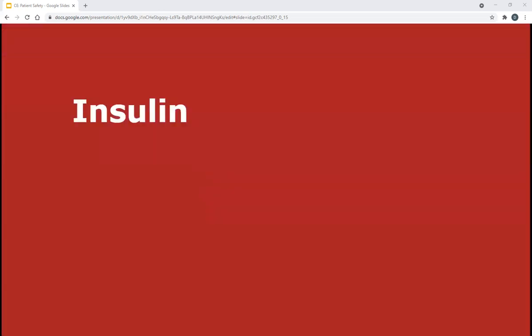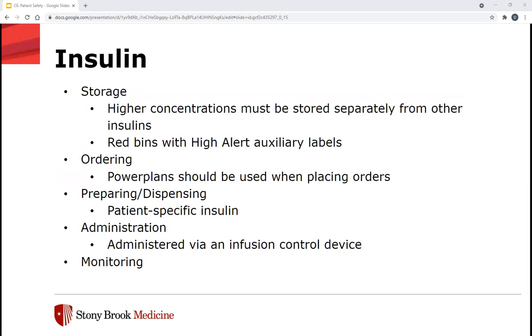Next up is insulin — the I in ACLIPS. Insulin is the primary treatment option for diabetics while hospitalized. Patients admitted to the hospital should have all previous oral and non-insulin diabetic therapy discontinued. The biggest risk with insulin is hypoglycemia. In terms of storage, ISMP recommends higher concentrations be stored separately from other insulins, using red bins with high alert auxiliary labels for insulin infusions and vials. We have power plans for ordering, including a DKA power plan, a non-DKA power plan, and a labor and delivery insulin infusion plan. These plans have administration and monitoring instructions defined at the time of order entry.